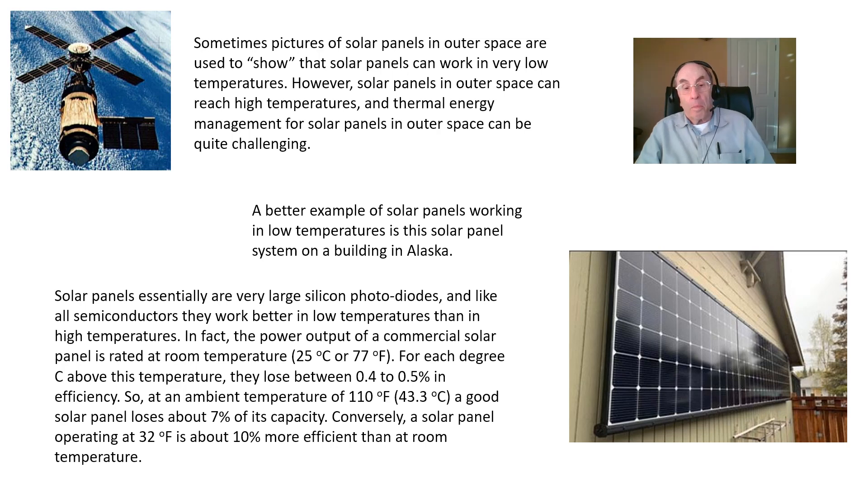A better example of solar panels working in low temperatures is this solar panel system located on a building in Alaska. Quite a few people in Alaska actually use solar panels, particularly people who are living off the grid or who live in remote settlements. Solar panels can provide a substantial amount of supplementary electric energy so that they don't have to run generators as often. We know that Alaska has cold temperatures, so clearly solar panels can work in low temperatures, and in fact they actually work more efficiently in low temperatures, as we understand from solid state physics.